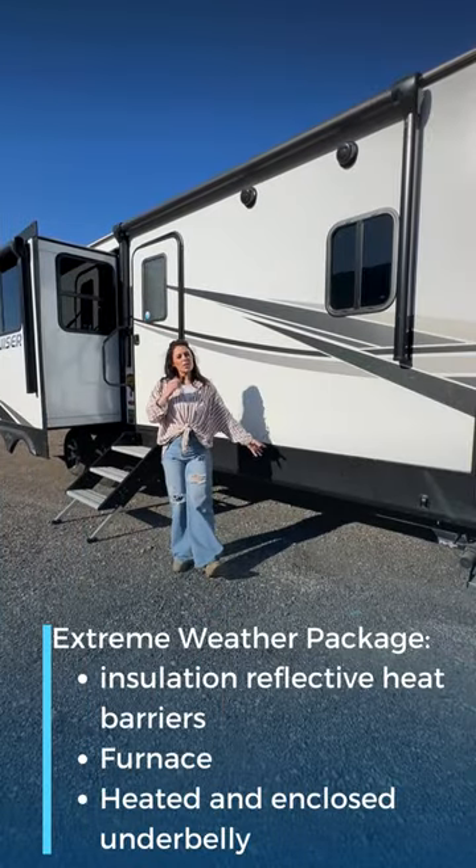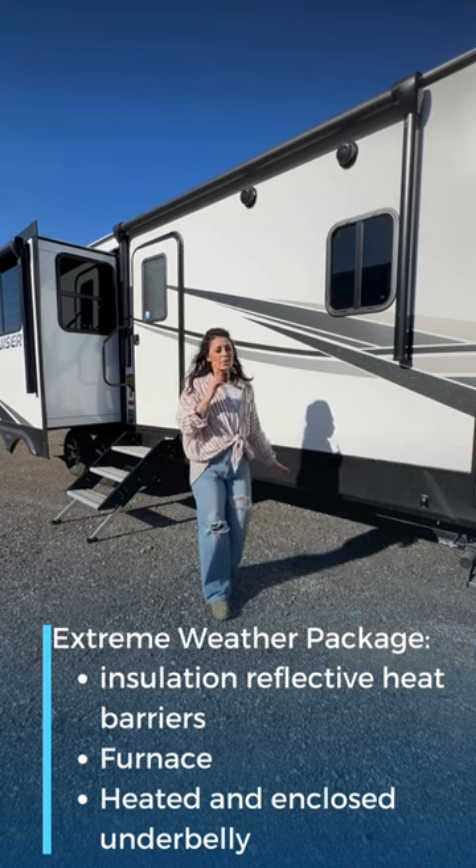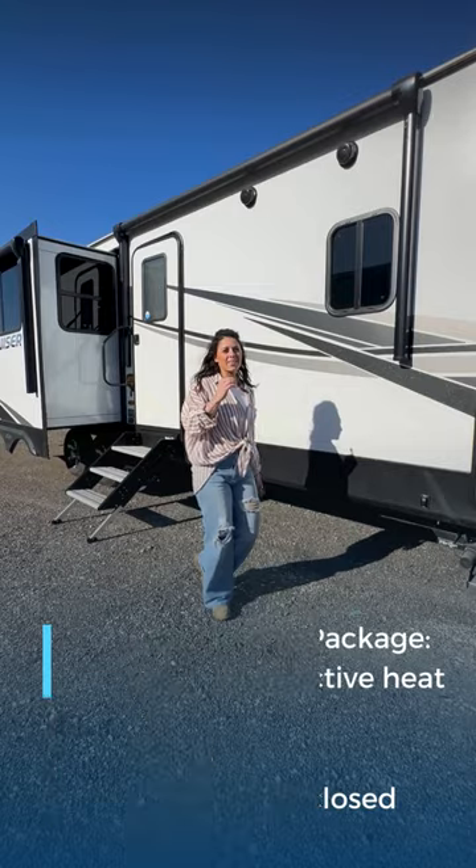Hello and welcome to this 2021 Crossroad Cruiser. This RV comes equipped with many really cool packages. Let's take a look.